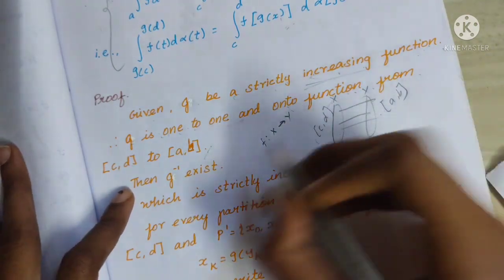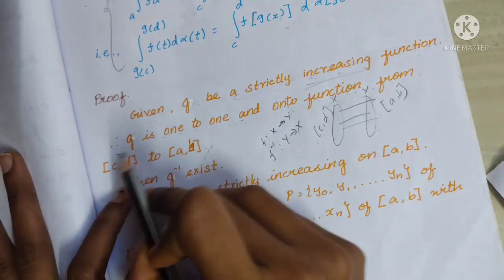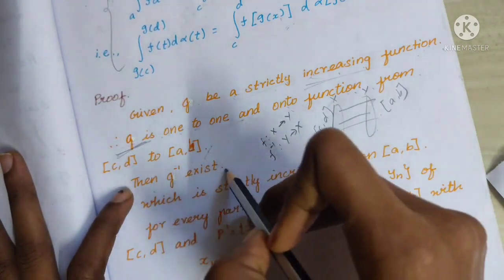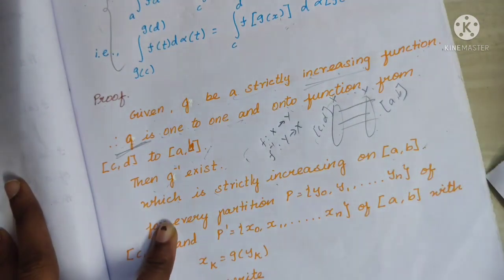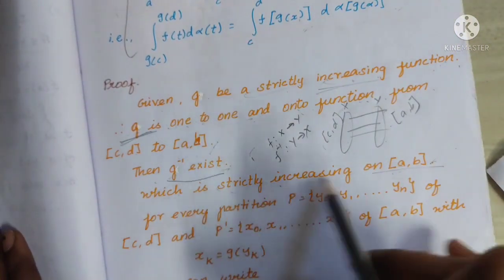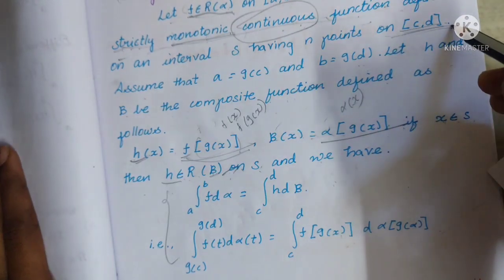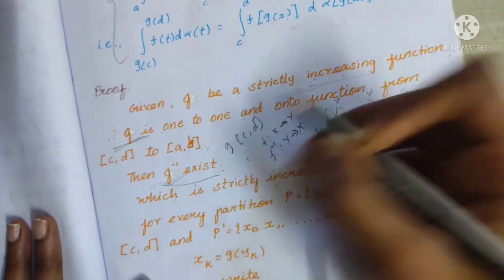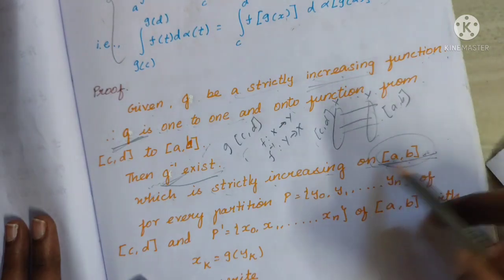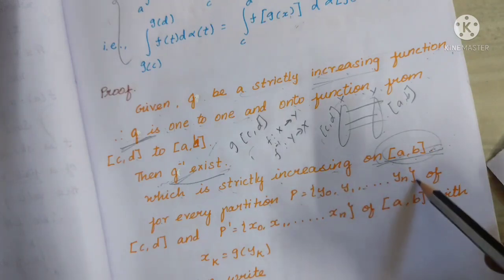Since g is 1-to-1 and onto, g inverse exists. G inverse exists and is strictly increasing on closed interval [a,b]. For every partition P = {y0, y1, ..., yn} of closed interval [c,d], we can work with the corresponding partition.